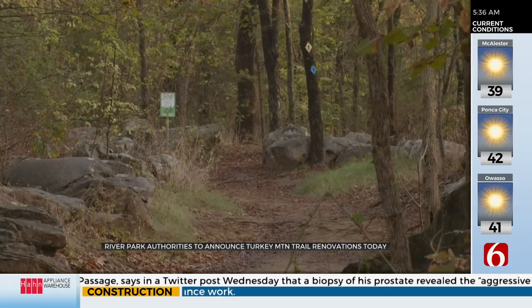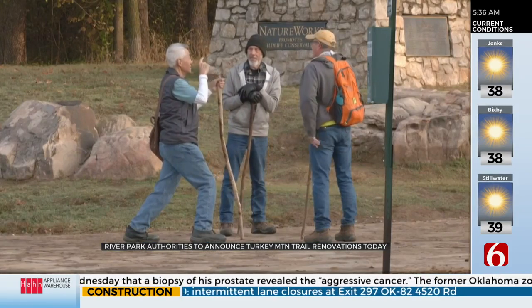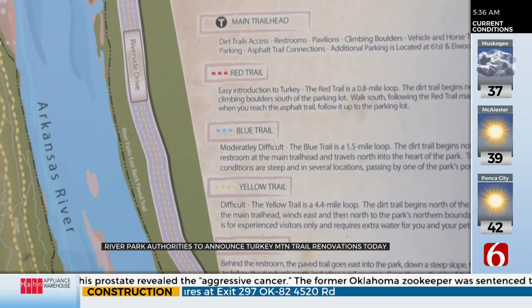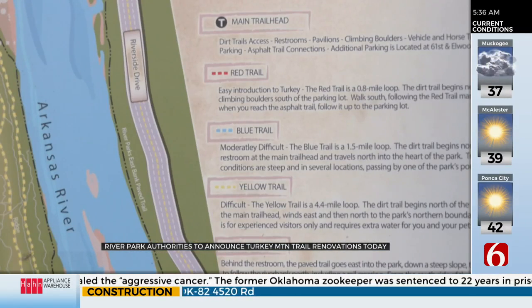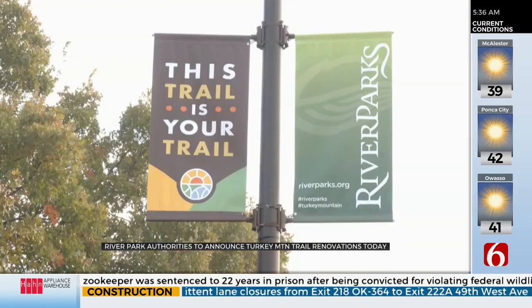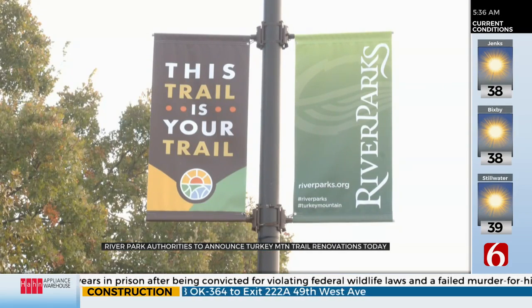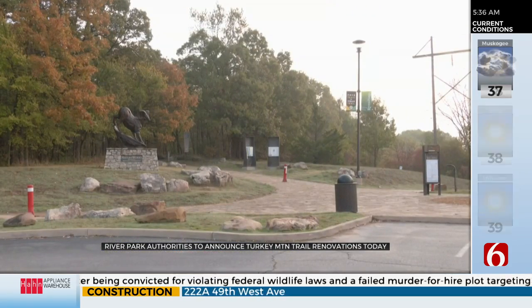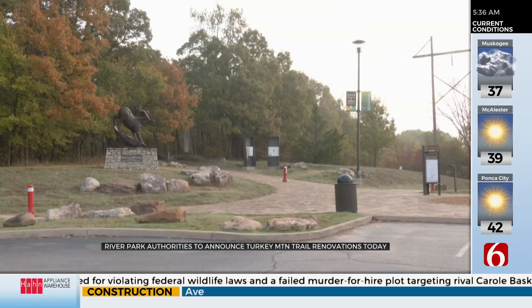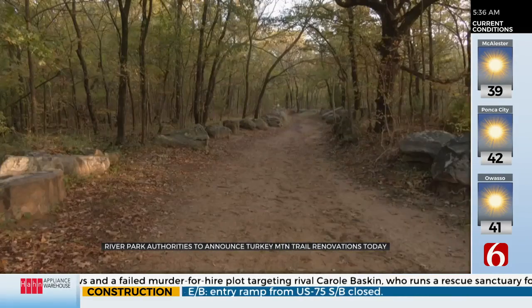This first phase of the five-part plan includes about 400 acres and will take between six months to a year to complete. They say that they will be making the trails more well marked so people don't get lost, keeping the trail integrity to make them less muddy whenever it rains, and making sure that the trail is a loop compared to the spiderweb design that they have now. Officials say that Turkey Mountain is one of the only places in Tulsa to get a trail hiking experience, so they are excited to bring better options for hikers to try out.